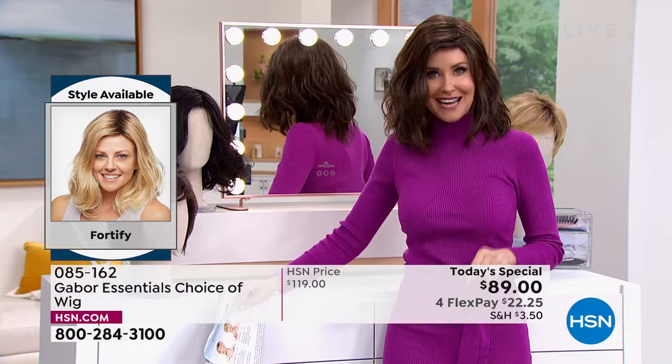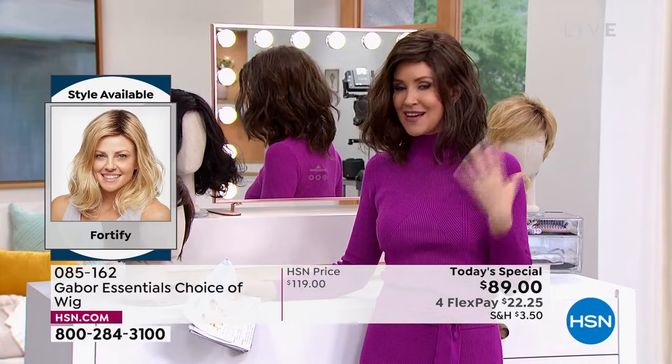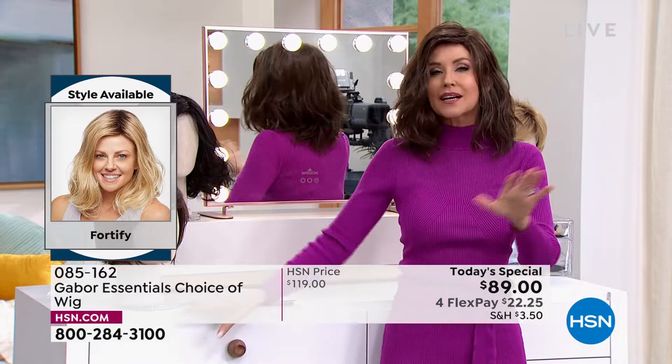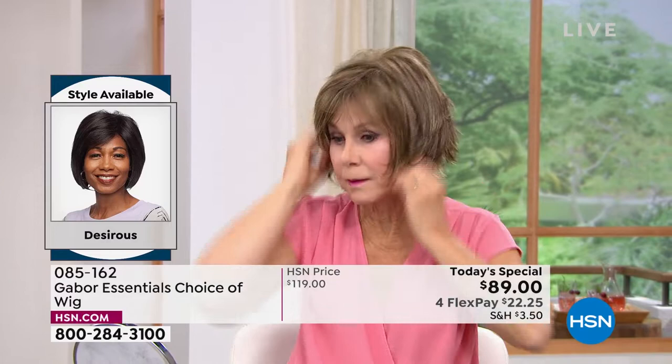I'm in what we call the Fortify — it is the longest version that we have, this really cute shoulder length. I can never get this kind of a wave to stay in my hair, but now you can with the Fortify. And it is so easy to change in and out — we're going to be showing you how easy, and I promise I'm going to try every single one of these on today.